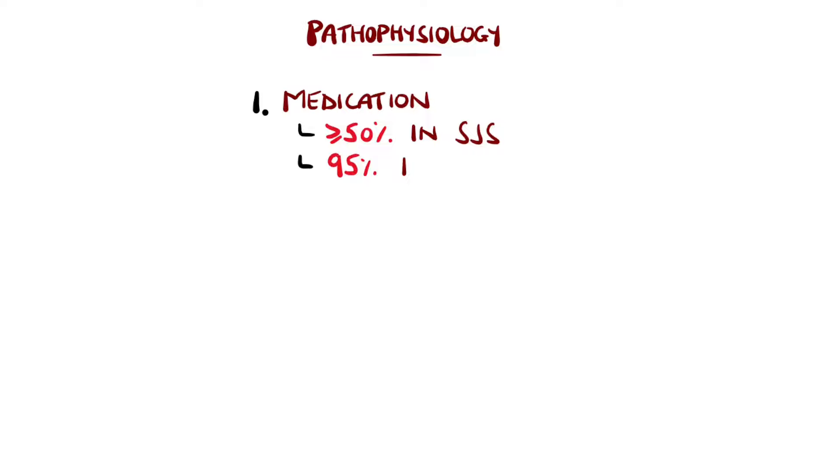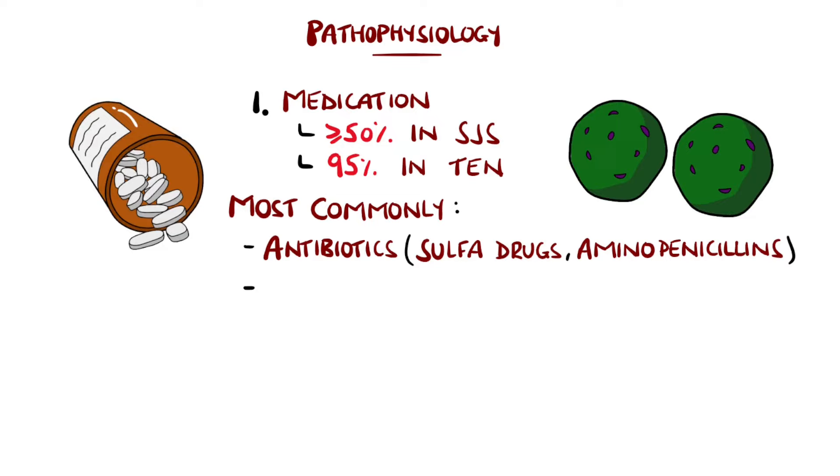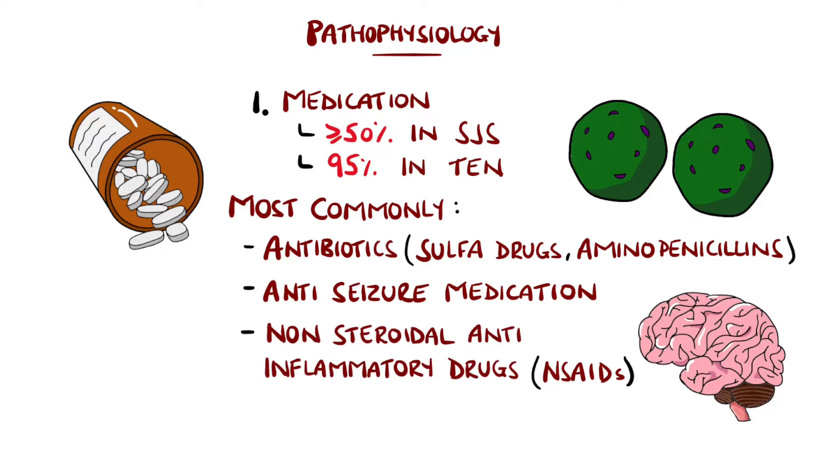Medications are the trigger in over 50% of cases, reaching up to 95% of cases in TEN. Most commonly these are antibiotics, particularly sulfa drugs and aminopenicillins. Other medications include anti-seizure medications and non-steroidal anti-inflammatory drugs.